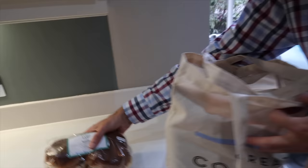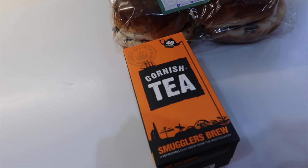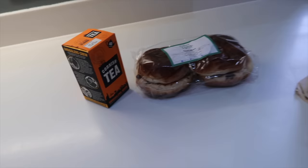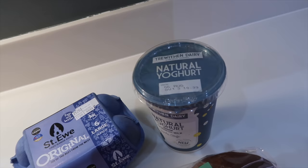We got some tea cakes, Cornish tea called Smugglers Brew, eggs, and natural Cornish yogurt.